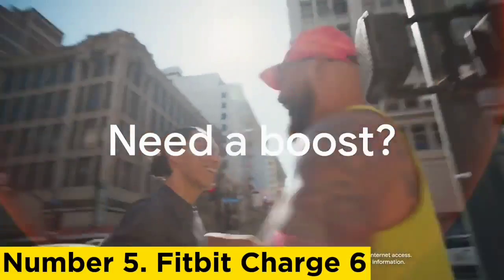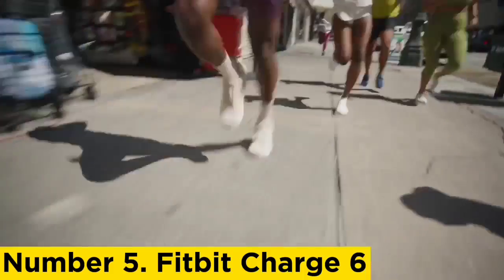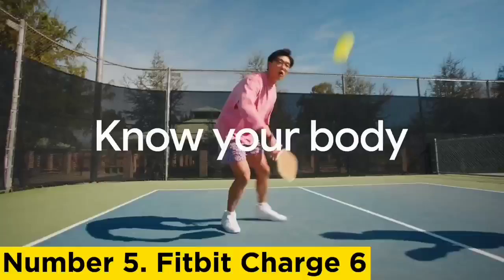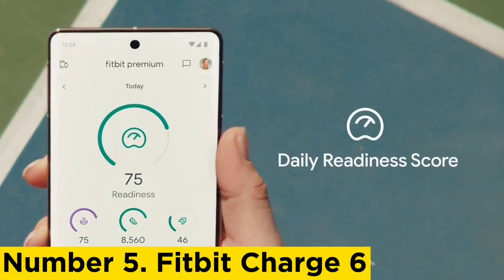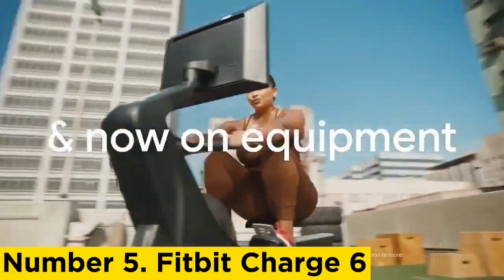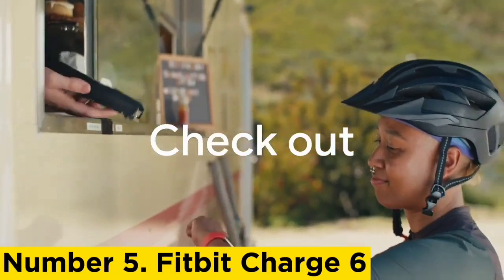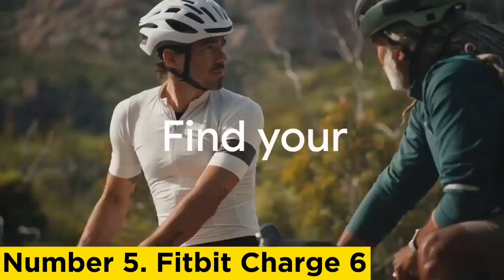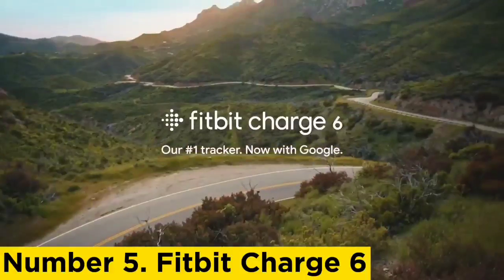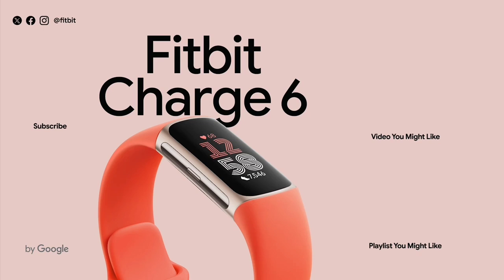Number 5: Fitbit Charge 6. The Fitbit Charge has long been among the most value-rich fitness trackers, and the sixth-generation model extends that legacy. It now offers 40 sport profiles, up from 20 last generation, and a new feature that lets you send your heart rate via Bluetooth to gym equipment. The Charge 6 also has a color touchscreen, a 5 ATM water resistance rating, multi-day battery life, a built-in GPS, sensors to monitor key overnight health metrics like skin temperature and SpO2, and support for on-demand ECG heart health and EDA stress readings.